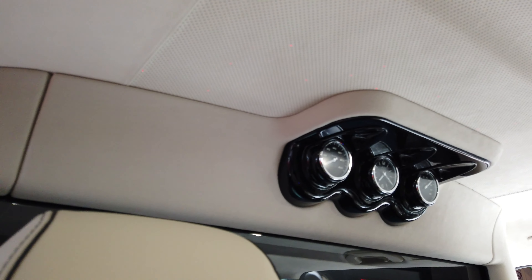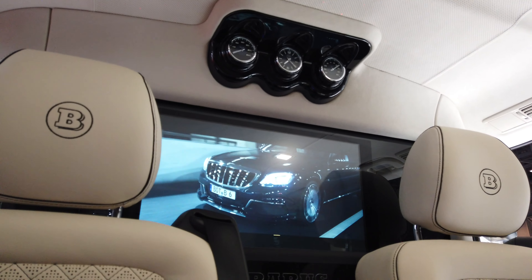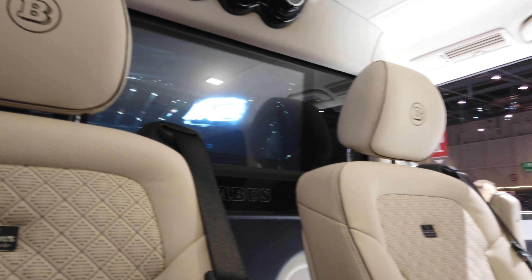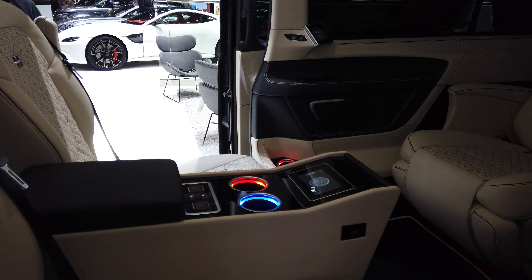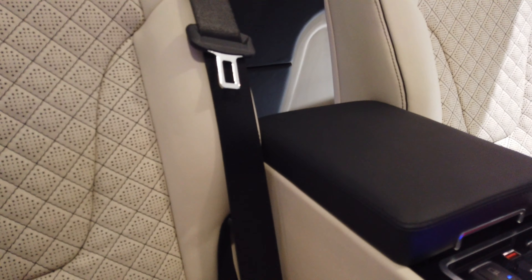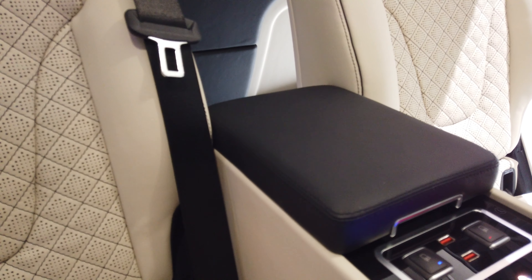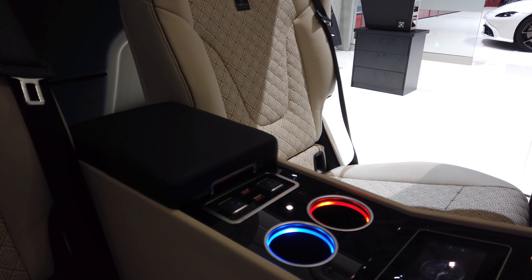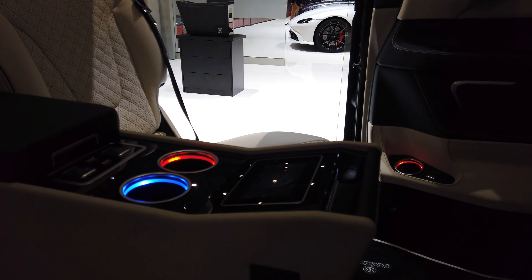There's a speedometer here, a passenger TV screen, and also cooling and heating for the drinks — blue is for cold, red is for hot.